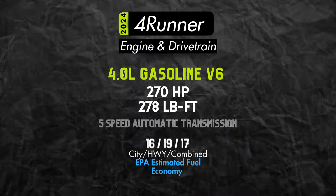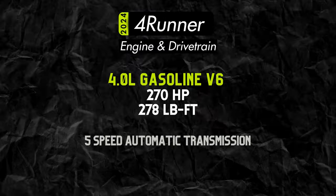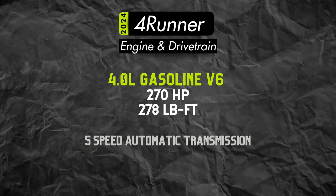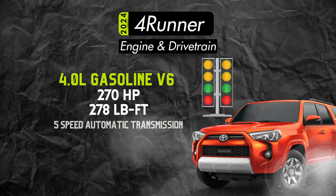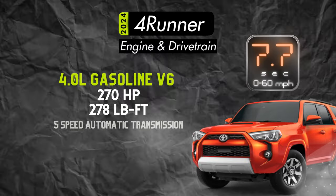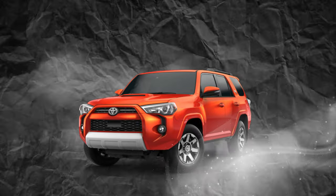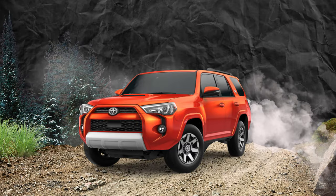That engine will be mated to a 5-speed — yes, 5, not a 6, or 8, or 10 like we see on most other vehicles from this decade — 5-speed automatic transmission. I'm fairly confident nobody's planning to buy a 4Runner to take drag racing on the weekends, at least I hope not, as you'll be working with about an 8-second 0-60 time. The 4Runner doesn't get good gas mileage and it isn't fast, but that's not what it's meant to do. It's meant to get you anywhere you want to go, road or not.